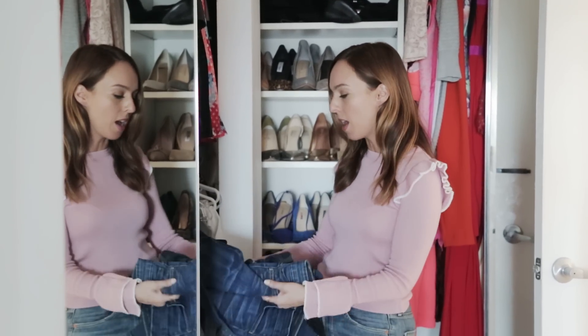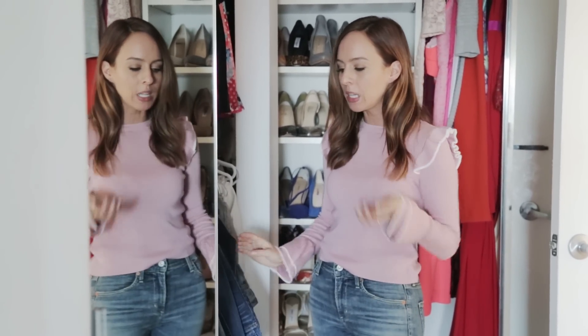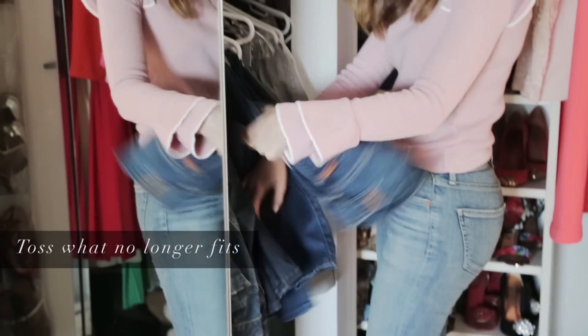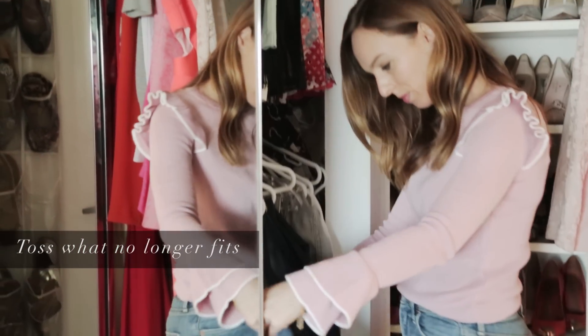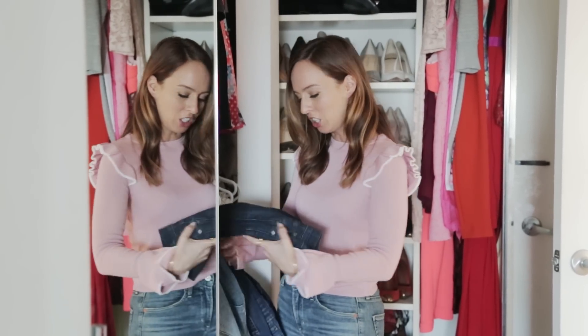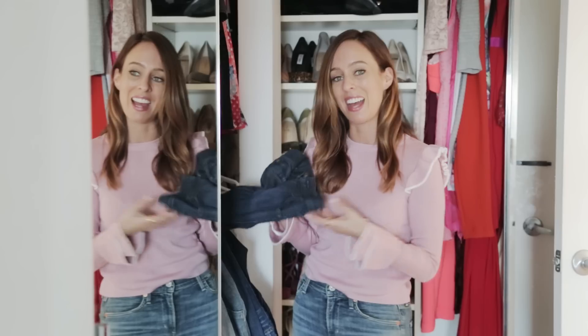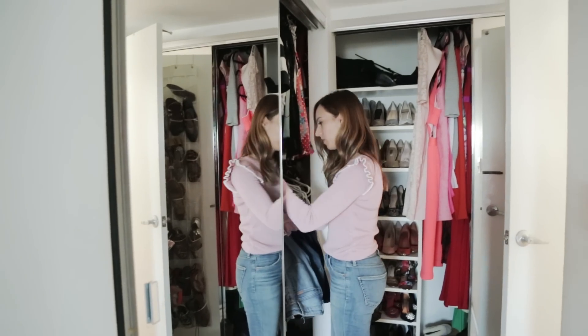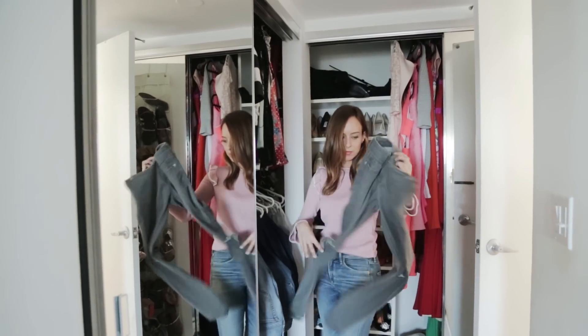So with denim — denim comes in and out of style. When I'm cleaning out jeans I look for jeans that just don't fit me anymore. You know when you have those skinny jeans and you're like, I just want to fit into my skinny jeans? Well, why make yourself feel bad? Just get rid of them. I'll look through my closet and take out jeans I don't fit into right now and really just don't feel like dieting to fit into — I'd rather make money from them.